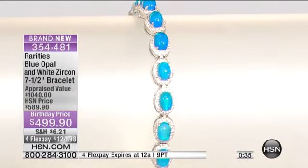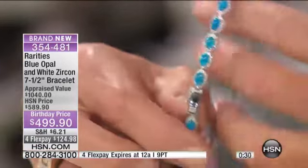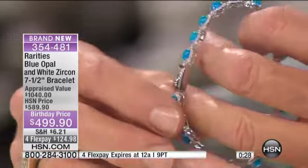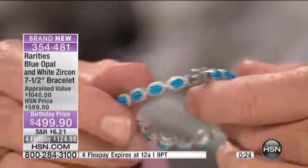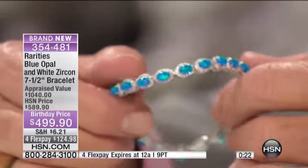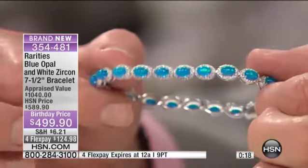Fewer than 80 customers can have this in America. It is a prized possession. It is unusual. Most gems in the world are color enhanced for beauty, but this is a genuine blue opal bracelet that is so well matched.